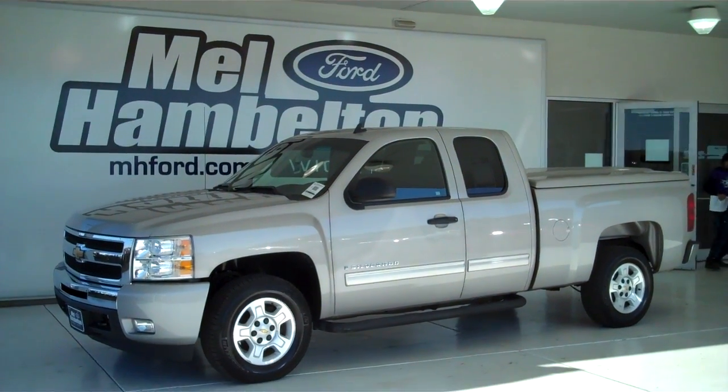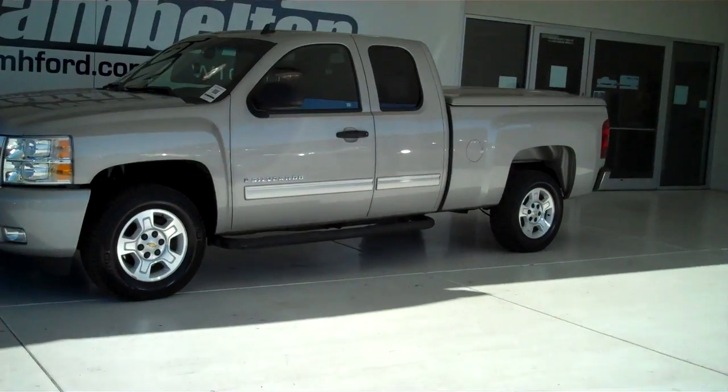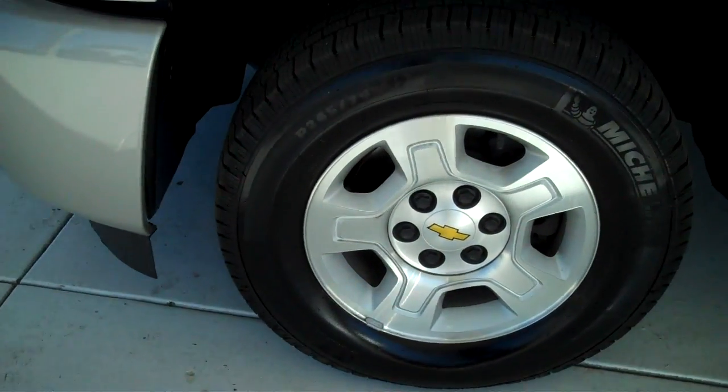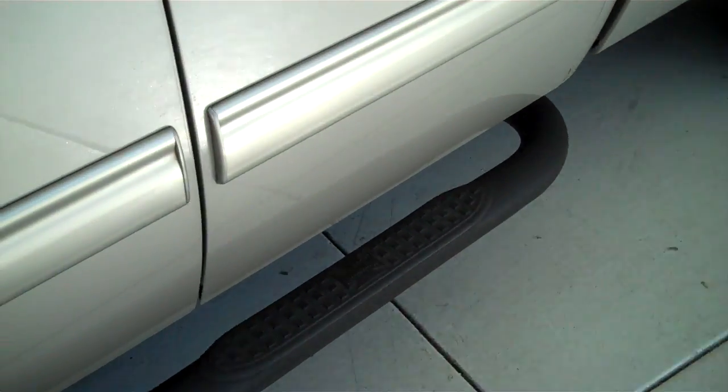122867A is a pre-owned 2009 Chevy Silverado. It's a super cab, champagne in color. It has a factory alloy wheel sitting on a brand new set of tires, and it has the tubular running boards.